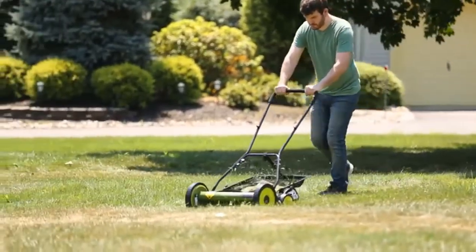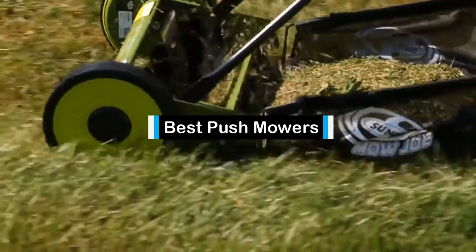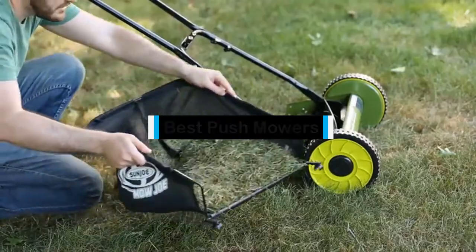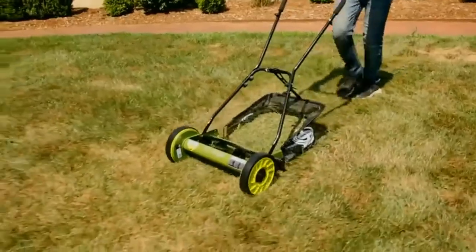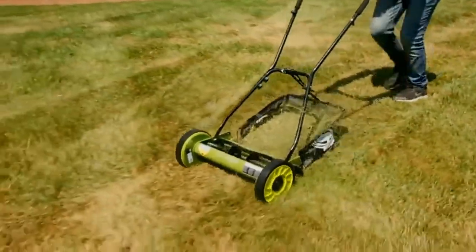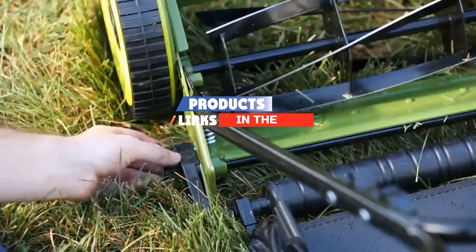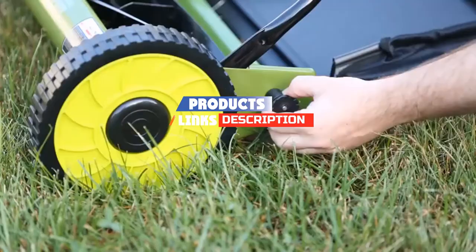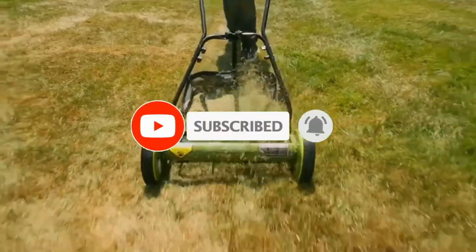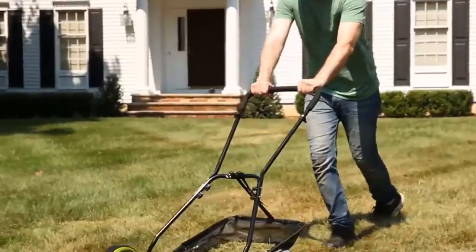Hello guys, in today's video we are going to present to you the top 5 best push mowers available on the market today. We made this list from our personal preference and sorted it based on their features, prices, quality, durability, and reputation of the manufacturers. If you are here for the first time on our channel, please subscribe and hit the bell button for the daily video notification. So without further ado, let's get started.